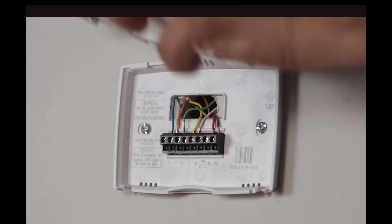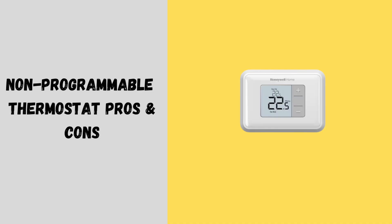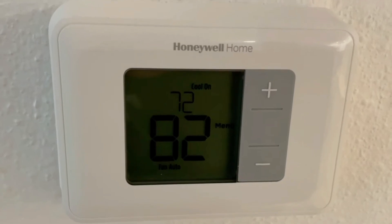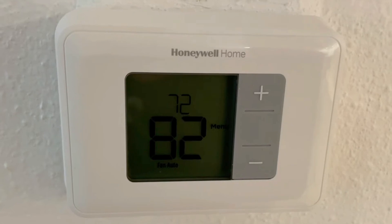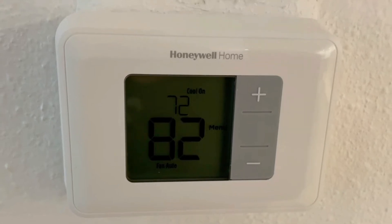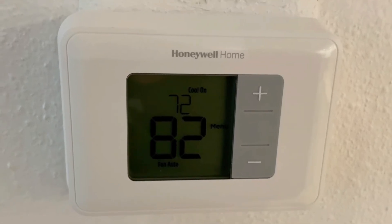First up, we have non-programmable thermostats. These are the simplest and most affordable options available. You manually set the temperature and it stays there until you change it. Pros: easy to use with a simple dial or button interface; budget-friendly as the most affordable thermostat type; and reliable, since fewer electronic parts mean fewer malfunctions.